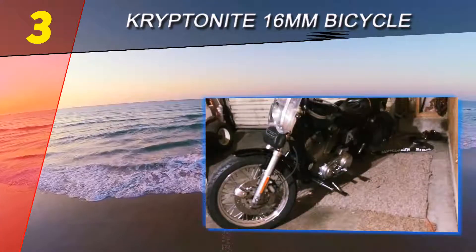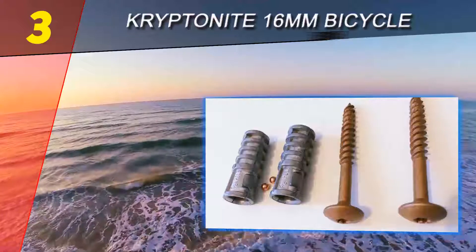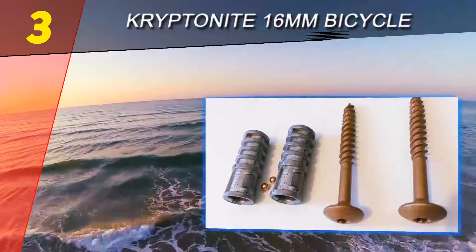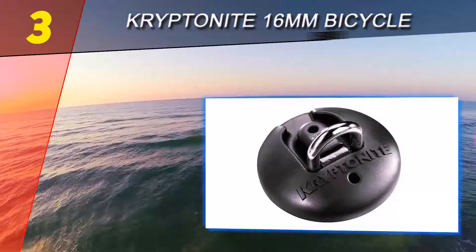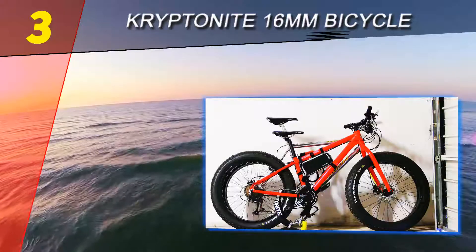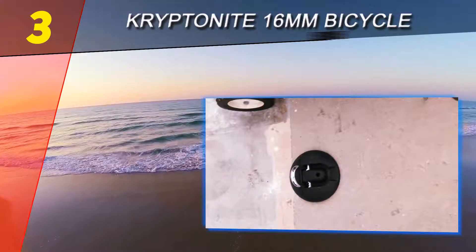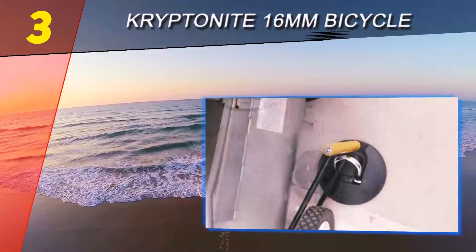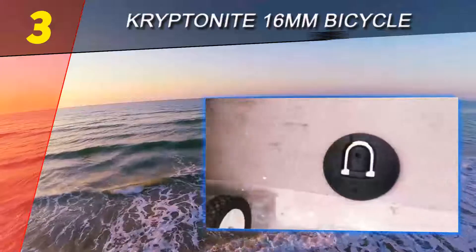This Kryptonite lock is not a lock per se, but a secure anchor to which you can lock your bike at home for anti-theft protection. You will need to mount it to a strong wall, concrete floor, or even a truck bed for it to be effective. The design of the anchor prevents the cover from being moved out of the way, meaning the bolts cannot be accessed, making it the most secure bike lock.